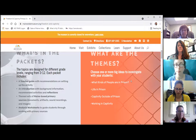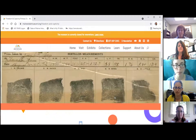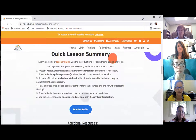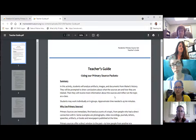The broader theme is freedom and captivity, but we've broken that up into four sub-themes: what kinds of people are in prison, life in prison, captivity outside of prison, and working in captivity. If you scroll through the website there's a quick summary and an introduction to how the lessons work. Clicking into the teacher guide gives a more detailed breakdown of what implementation would actually look like in the classroom.